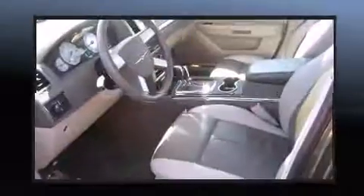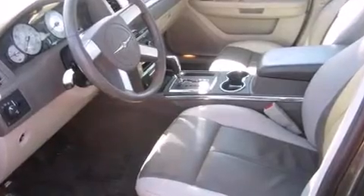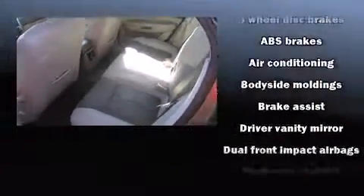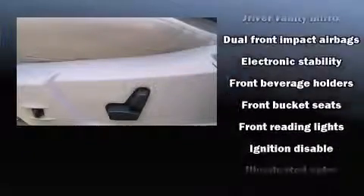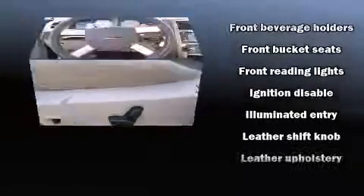Chrysler ensures the safety and security of its passengers with equipment such as dual front impact airbags with occupant sensing airbag, traction control, a panic alarm, and four-wheel disc brakes with ABS.